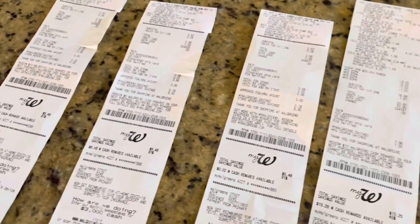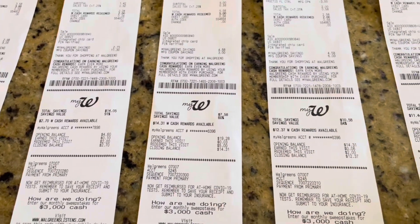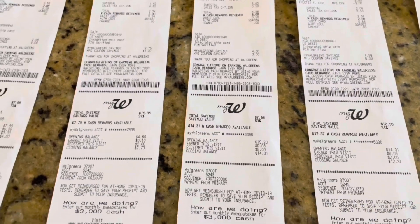So in total, for these 10 transactions, my grand total only came to $7.07 for 24 items, which I think is amazing.